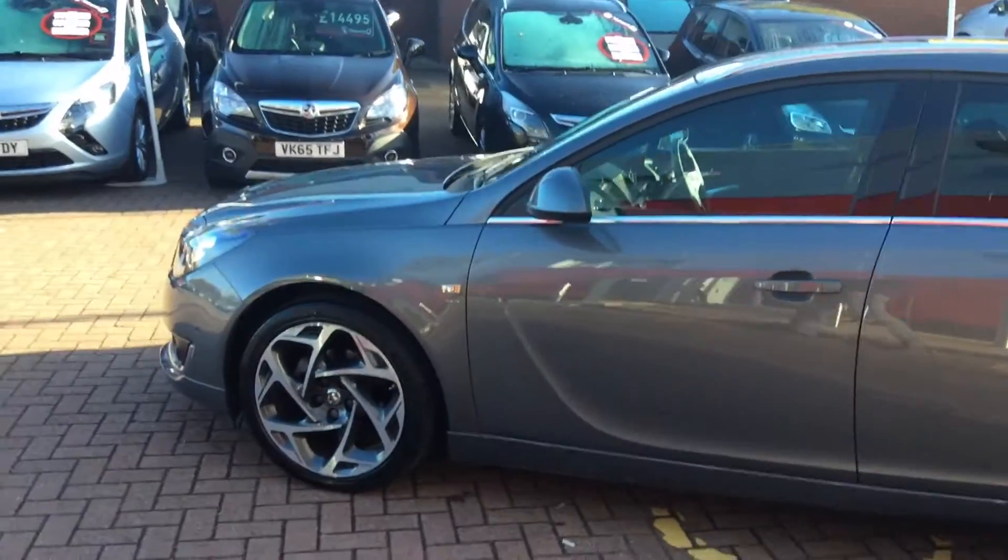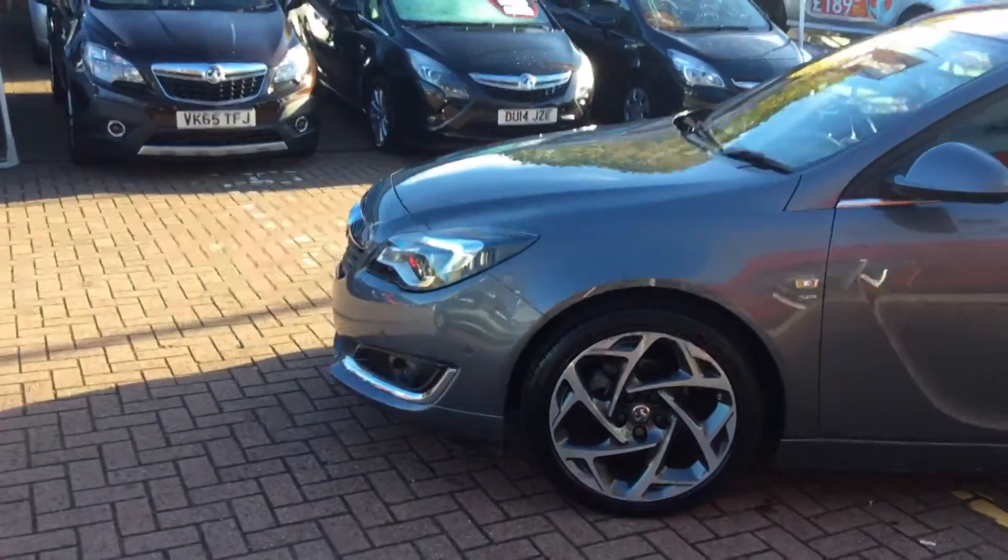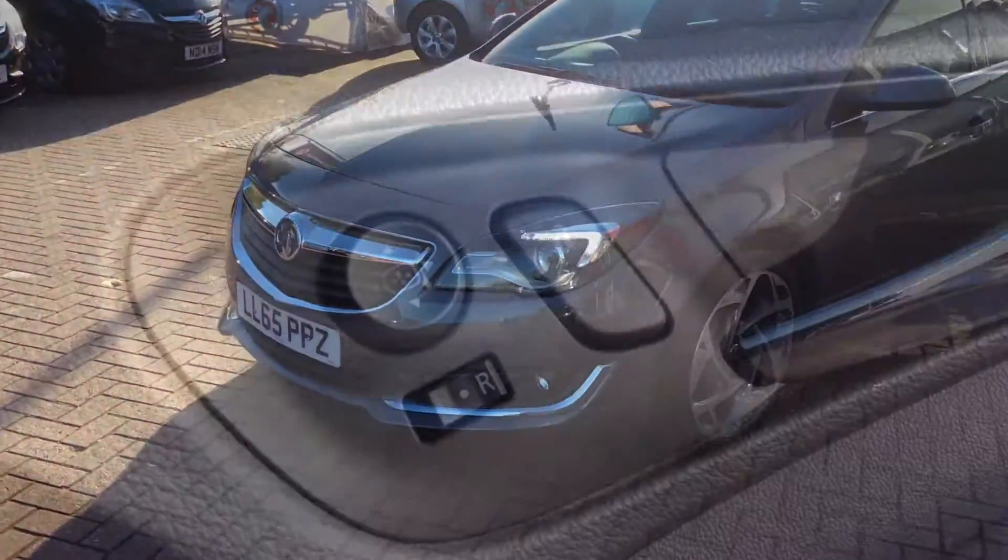This Insignia has diamond-cut alloy wheels, body-coloured bumpers and door handles, LED daytime running lights, and a chrome-effect grille surround.